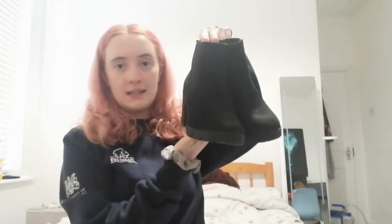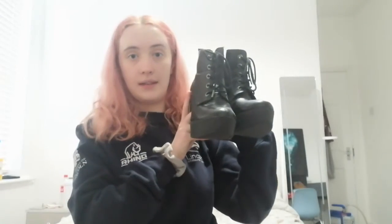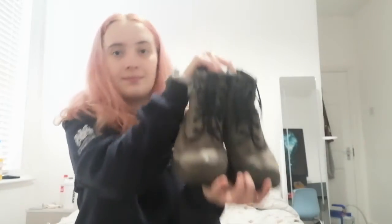Next we'll be spinning for what shoes I'll be wearing. The options are these slip-on heeled boots, these regular high heels, these laced heel boots, these long heeled boots, these trainers, or these boots. I've spun the wheel and they chose these long boots.